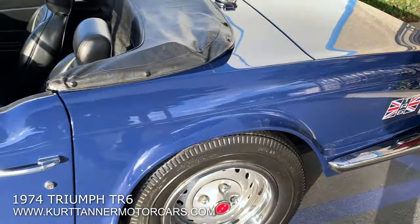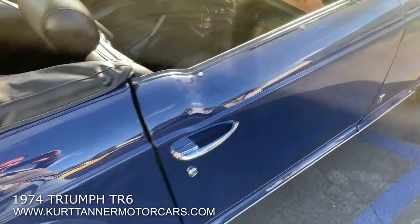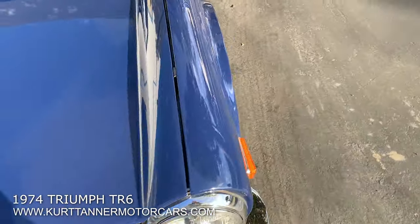We just did a body walk-around — really can't pick too many holes in it. There's barely a chip on the paintwork. Really lovely, professional job. Colour sanded and buffed.